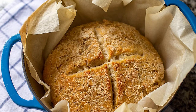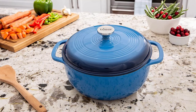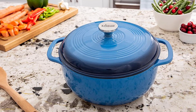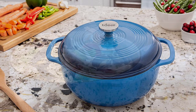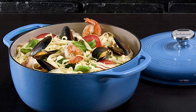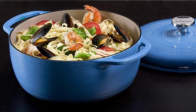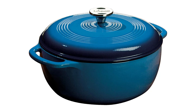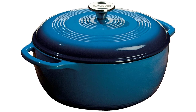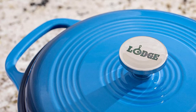This Dutch Oven has a porcelain lid that is safe to use on the stovetop. It is constructed from cast iron with a porcelain enamel coating that protects against rusting and adds color. Perfect for use on the stovetop, as a slow cooker, or in an oven, it comes with a convenient recipe book — great for your next camping trip. The LA GC6D33 is designed to go from stovetop to oven to table, creating healthy meals and delicious memories. This versatile 6-quart size is perfect for soups, stews, chili, braises, or just about anything else.